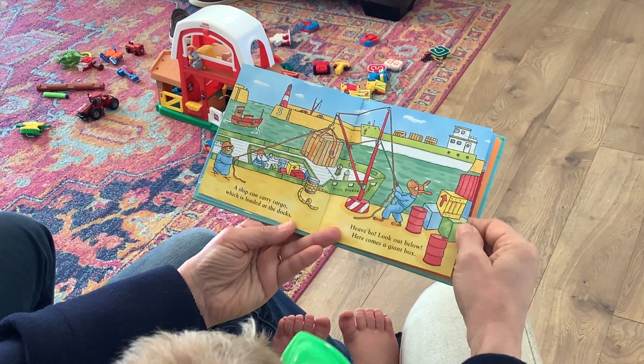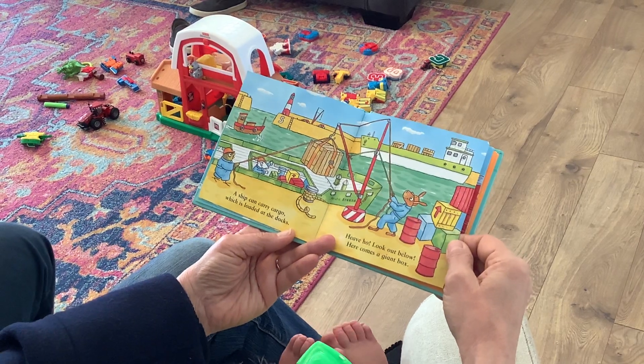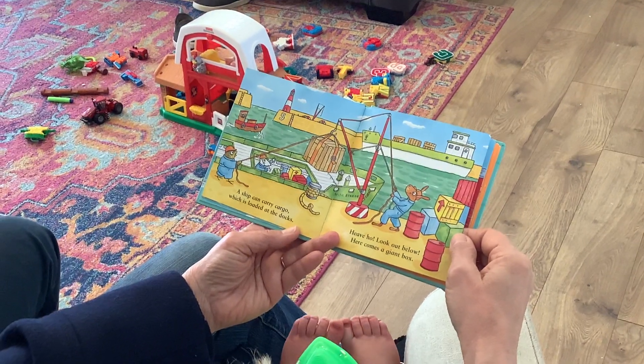A ship can carry cargo, which is loaded at the docks. Heave ho! Look out below! Here comes a giant box!